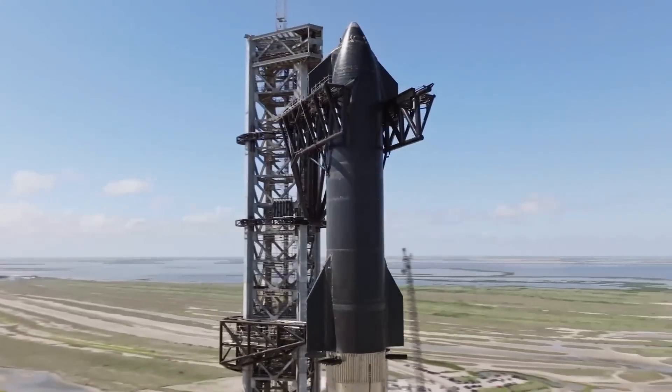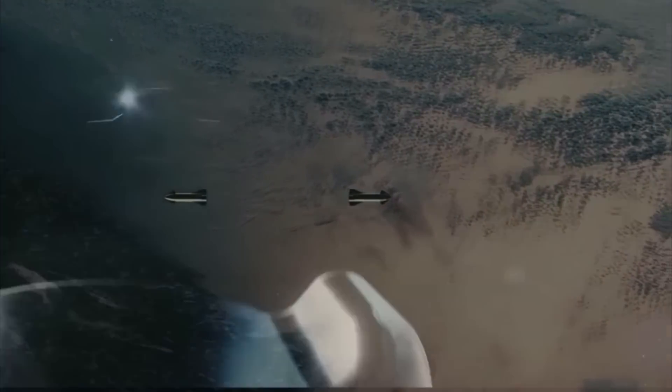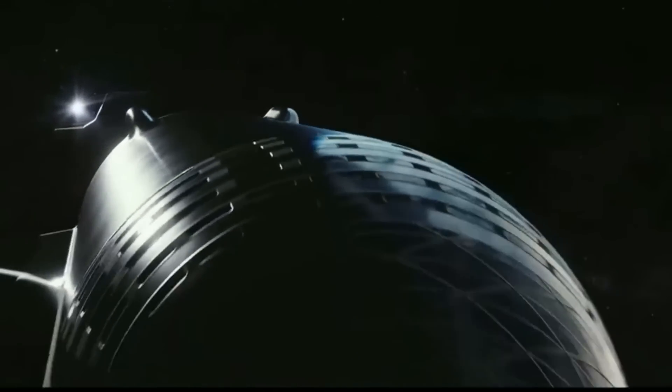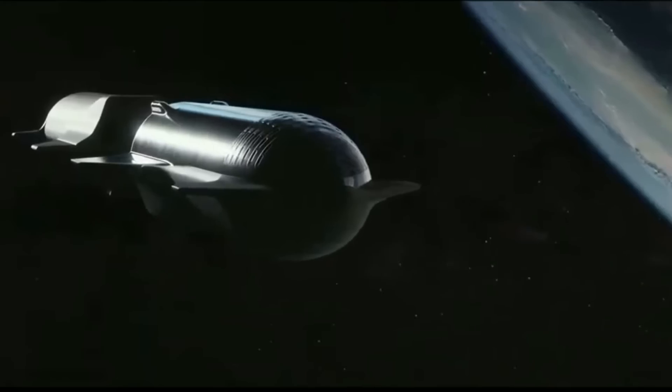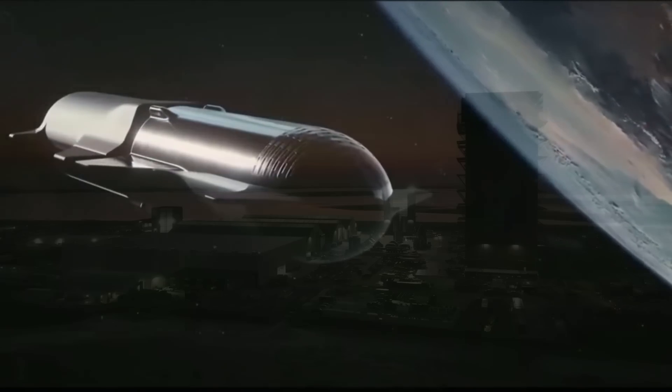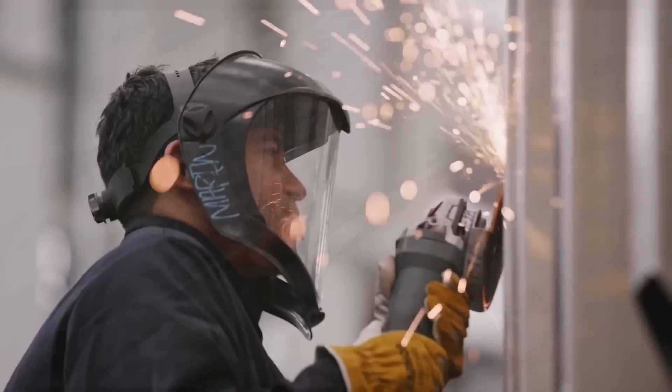One of the most challenging parts of the plan for Starship is orbital refueling — it's exactly what it sounds like: refueling a massive rocket in space. Surprisingly, SpaceX is already aiming to test this complex maneuver on Flight 6. In this video, we're going to dive into how this will go down and whether SpaceX is ready to make it happen.